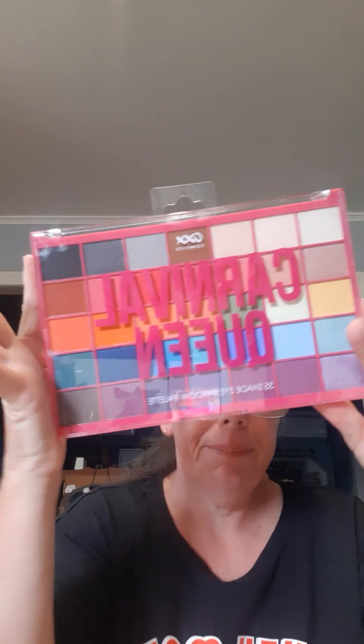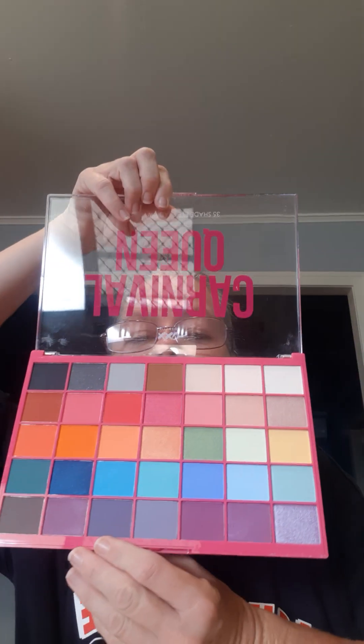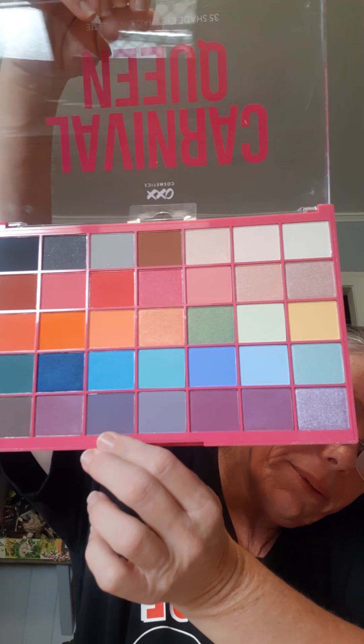The next one is a huge one — it's the OXX Cosmetics Carnival Queen 35 Shade Eye Palette. Let's open it up because it's a little glary. There we go — those are the colors. They look pretty. I'm so excited and can't wait to try that.